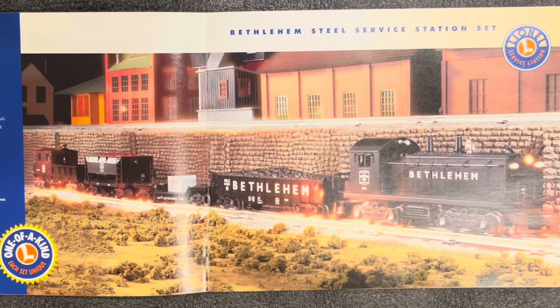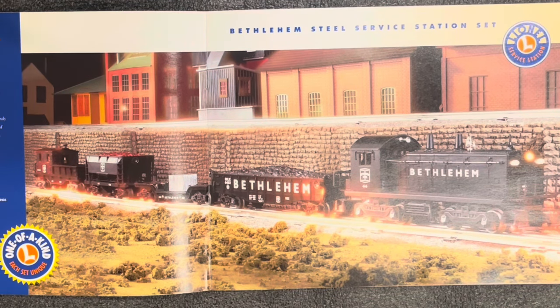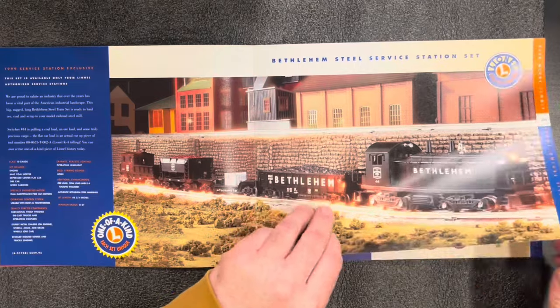Bethlehem Steel Service Station Set — that would set you back $350. You get the engine, a 6462 coal hopper, a depressed center flat car, and a work caboose. It's a dual-motored unit — fantastic. I say $350 is not a bad deal for this set.